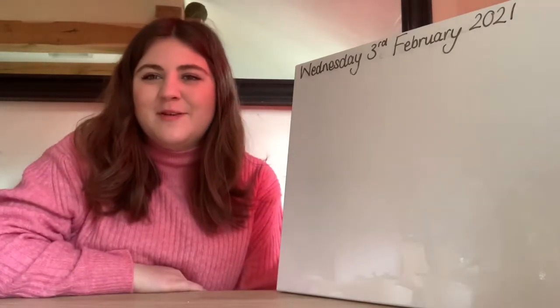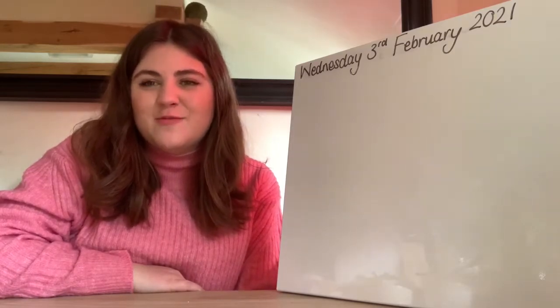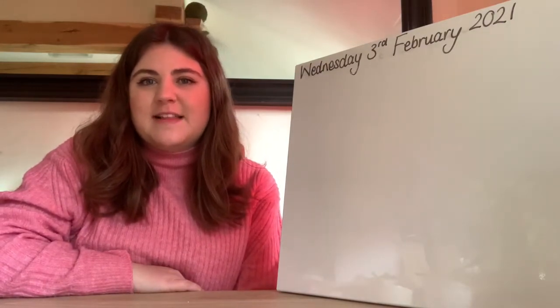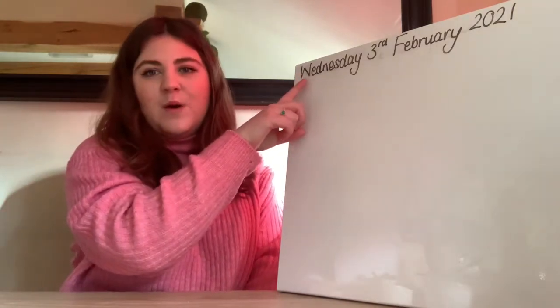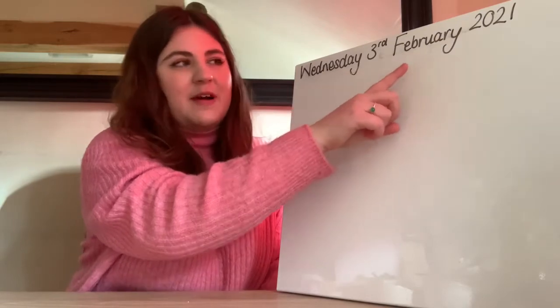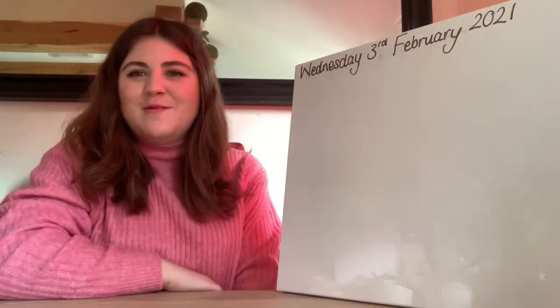Good morning everyone and happy Wednesday. How are we all doing this morning? I hope we're all feeling okay today. Now the first thing we're going to do this morning is read today's date together, so please join in with me where you can. Today is Wednesday the 3rd of February 2021. Well done everybody.